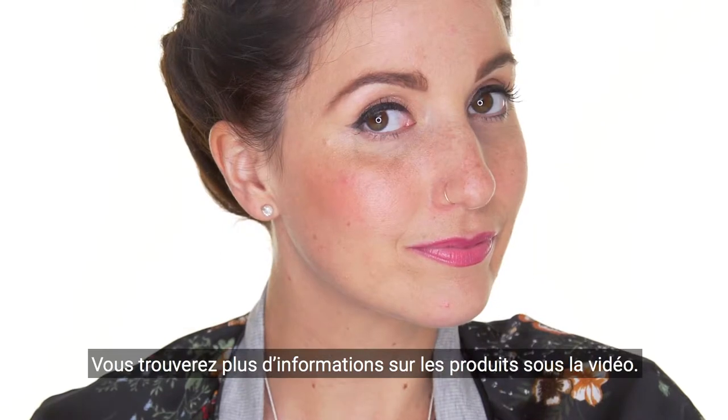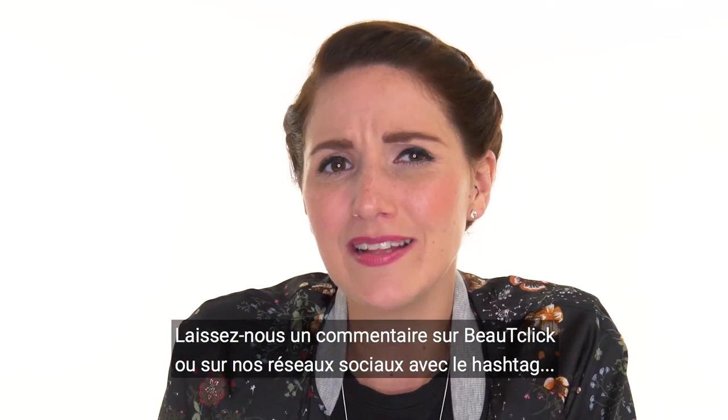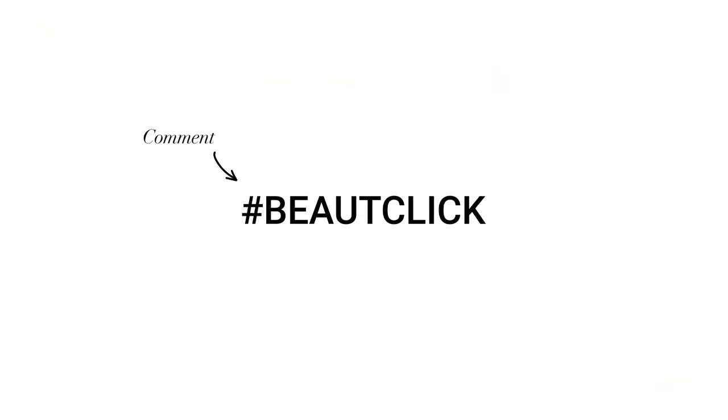And here you go, you will find more information about our products under the video. Please leave us a comment on beautyclick or our social media with the hashtag beautyclick.